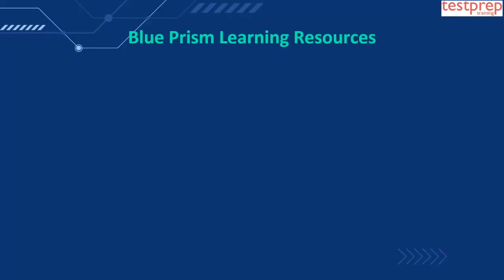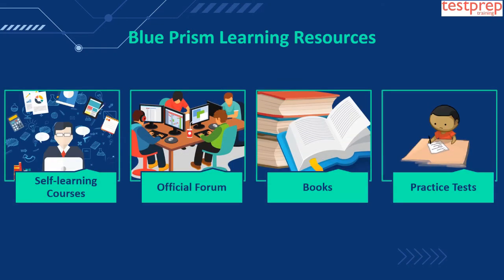Now we will discuss Blue Prism Learning Resources. Learning Resource 1: Self-Learning Courses. Blue Prism understands your concern and provides two self-learning courses that are available on the guides segment. Learning Resource 2: Official Forum. When you prepare for the exam, the chances of facing queries gets higher, as you cannot afford to make any wrong move when it comes to your Blue Prism credentials. This is where the role of the online forum comes into existence.